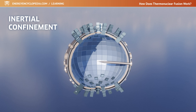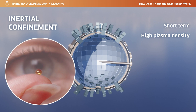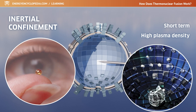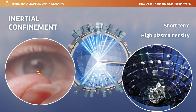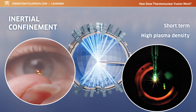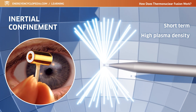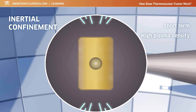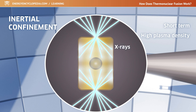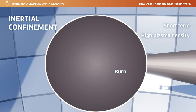During inertial confinement, it is about achieving a short-term high plasma density by compressing a pellet of thermonuclear fuel using a beam of radiation, most often generated by a powerful laser. After evenly compressing the fuel pellet from all sides, the density and the temperature required for nuclear fusion is reached in its center. The compression and heating is so rapid that the fusion ignition occurs before the fuel is dispersed. The very high density allows a significantly shorter confinement time according to the Lawson criterion, which can be in the order of nanoseconds.